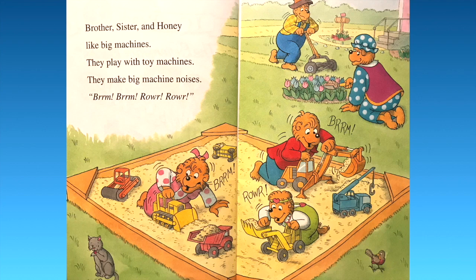Brother, sister, and honey like big machines. They play with toy machines. They make big machine noises. Vroom, vroom, rawr, rawr!